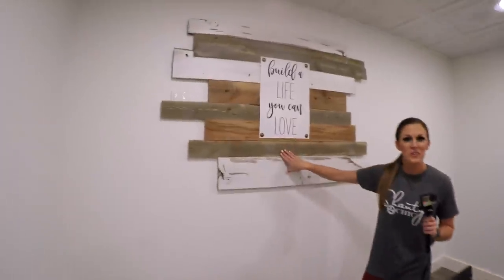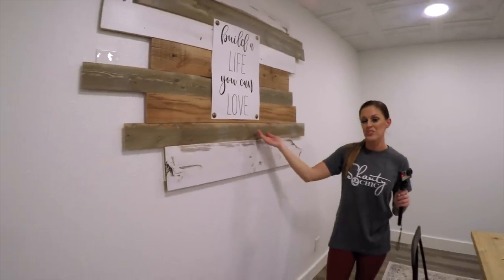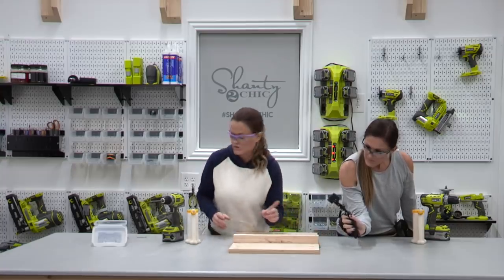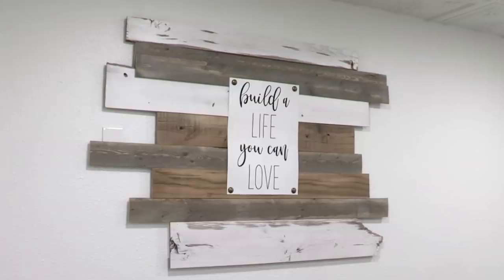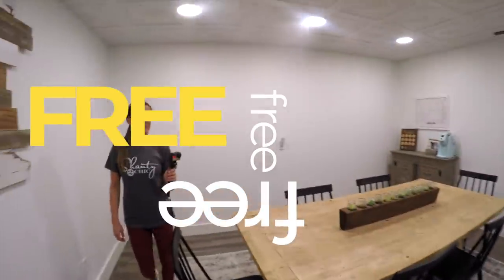This wall is actually a window that looked into our shop area — it was an eyesore and a distraction when we're shooting videos. So we covered the outside of it with our logo on a piece of plywood and then added this as a fun wall art piece in here. We feel like it really speaks to our business: 'Build a life you can love.' We'll share that as a free printable and as a phone wallpaper.